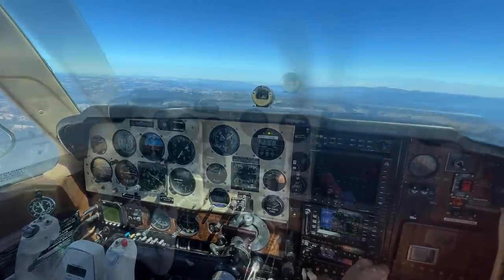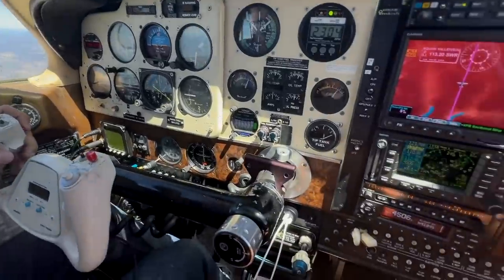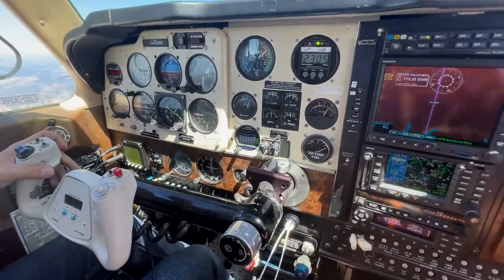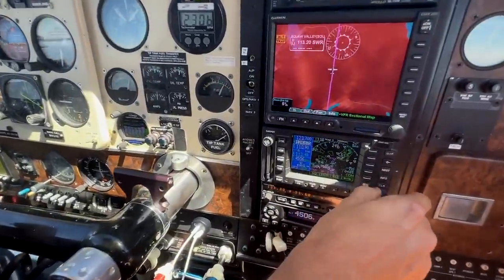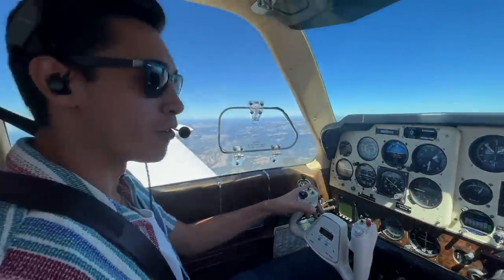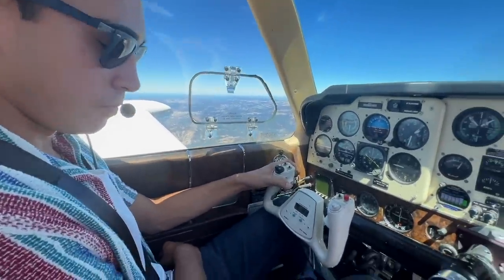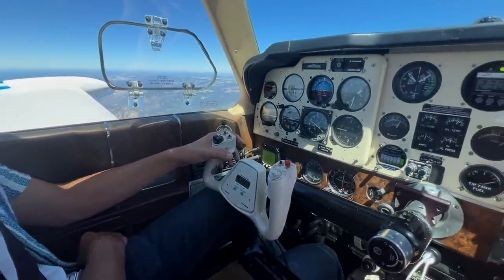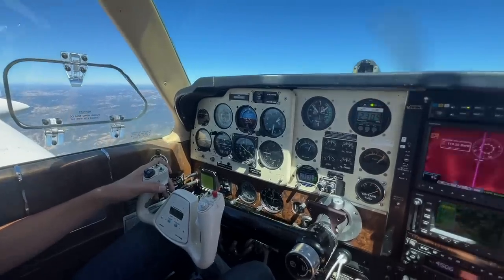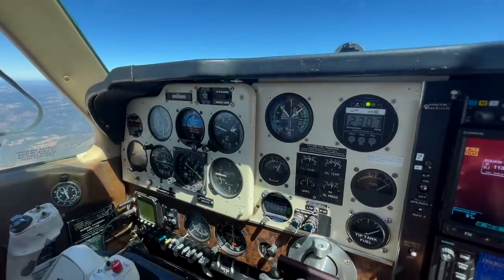Update here from 12,000 feet. ATC: "Zero four zero, contact Oakland Center 127.95." Bonanza 41040 acknowledges. Oakland Center responds with the Reno altimeter at 33.00. They always jumble the call sign — every time.